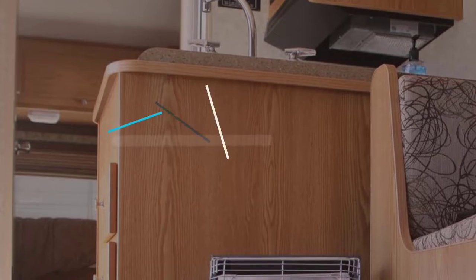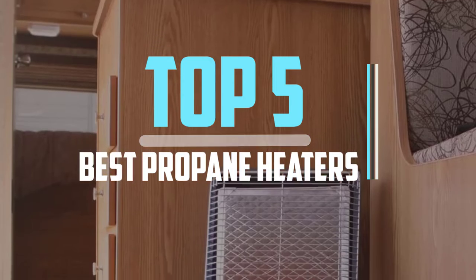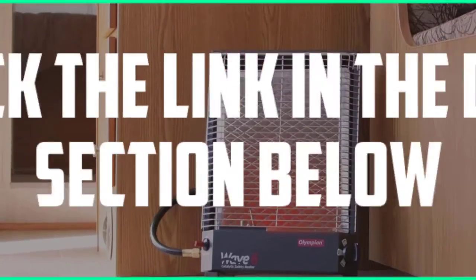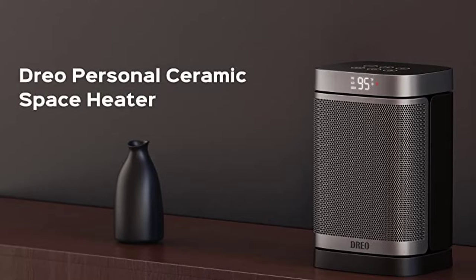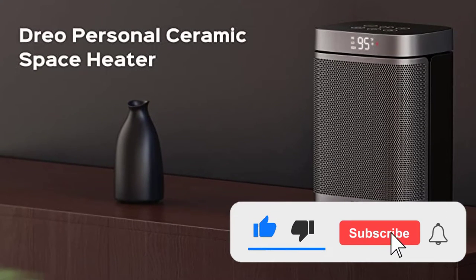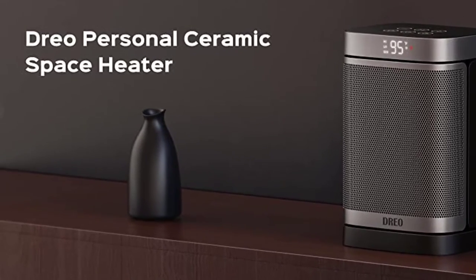Hello viewers, this is another video of top 5 best propane radiant heaters in 2022 reviews. I hope the video will help you to buy the best one. For more information please check the link in the description section below. If you find this video helpful please like, comment, and share, and don't forget to subscribe to our channel and click the bell icon for future reviews. Let's jump into the video.